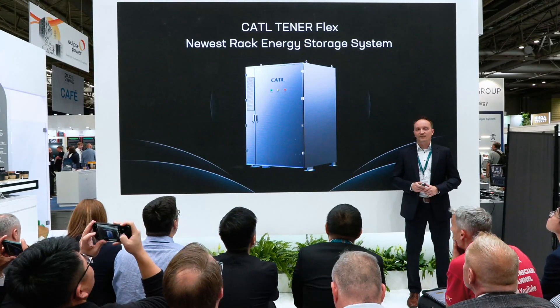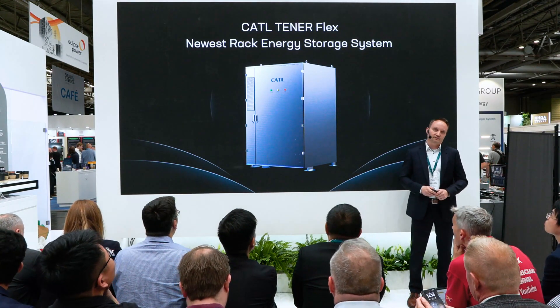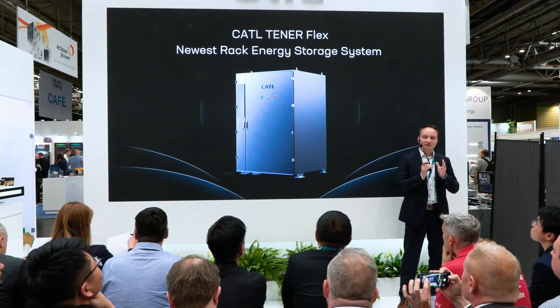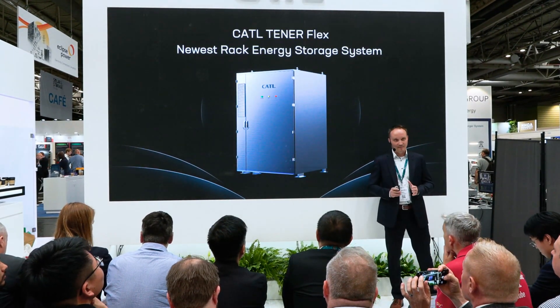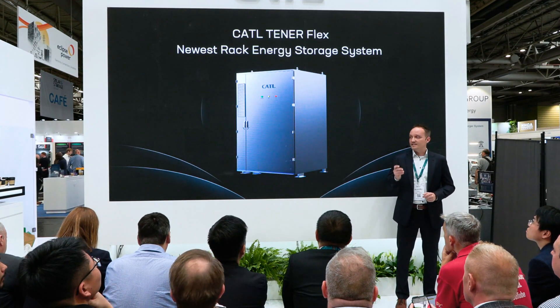CATL always strives to better understand and adapt to our clients' needs. Geographical restrictions are one of the main issues facing the UK and all of Europe when it comes to commercial battery storage. Therefore, we focus on finding ways to reduce the size of our products without sacrificing energy density, longevity, and safety.